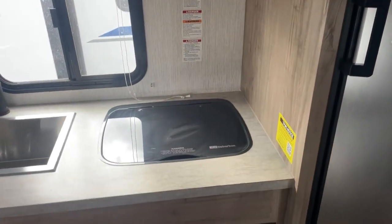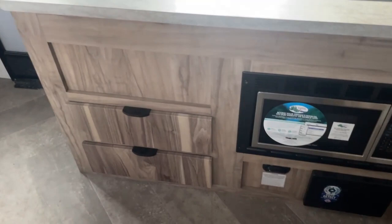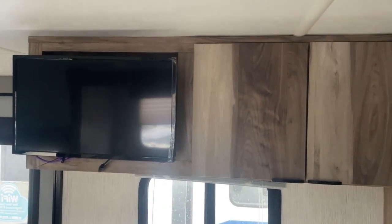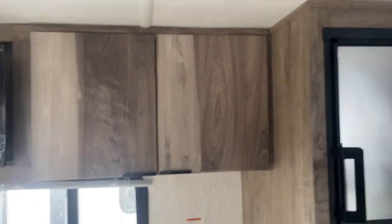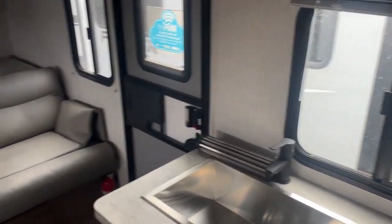I'm 6'1", 260 pounds and there's plenty of room in here. Nice kitchen, beautiful stainless steel sink, drawers, stainless microwave, overhead cabinets, and even the TV. This one has a roof-mounted air conditioner. A lot of single axles and smaller trailers right now are putting in the side mount air conditioner — not near as many BTU, doesn't work near as well, and sometimes they leak.